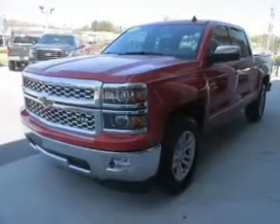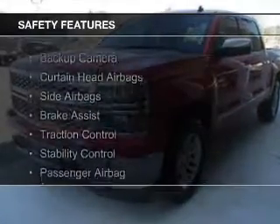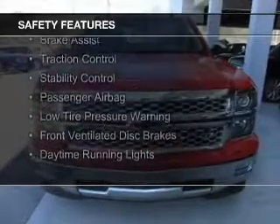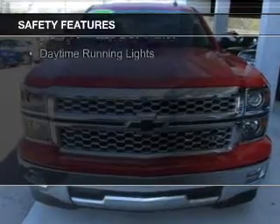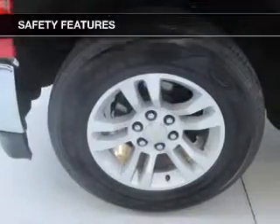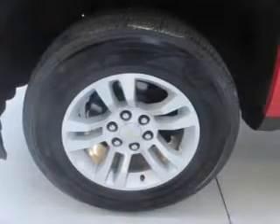Steering wheel controls. Safety was made a priority with these features: a backup camera, curtain head airbags, side airbags, brake assist, traction control, stability control, a passenger airbag, low tire pressure warning, front ventilated disc brakes, and daytime running lights.